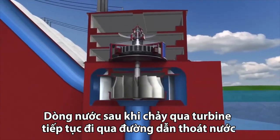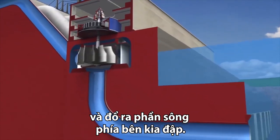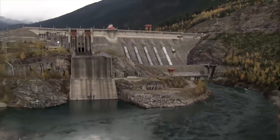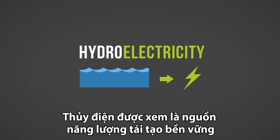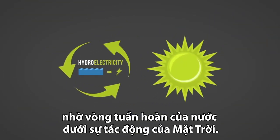After passing through the turbine, the water continues through the tailrace where it rejoins the river below. Hydropower is considered a renewable energy source because the water cycle is constantly renewed by the sun.